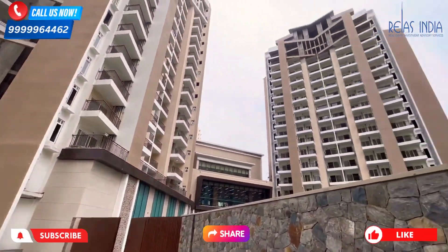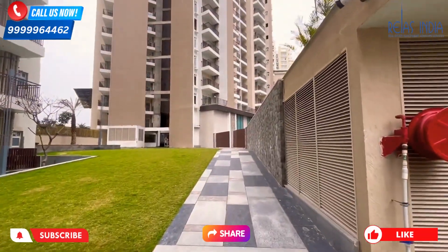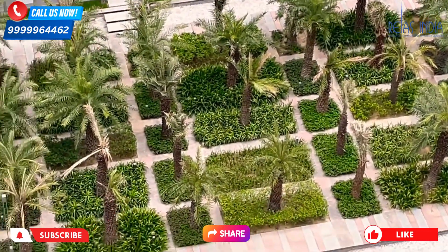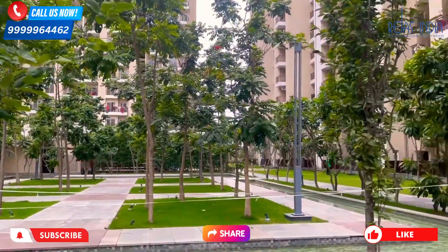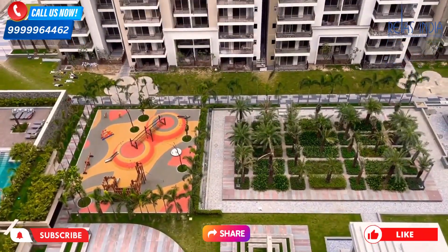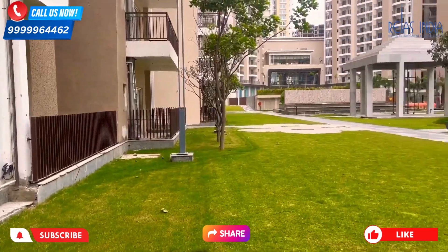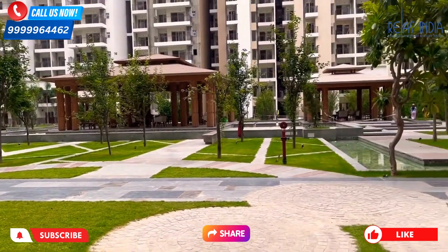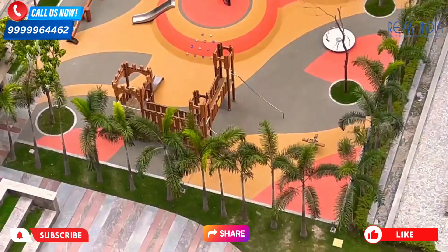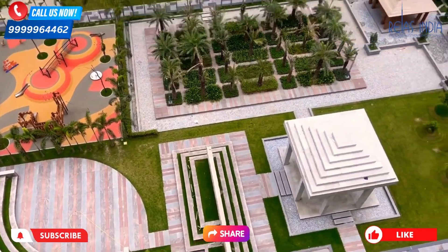First of all, let me tell you how you can reach here and what are the USPs about the location. We have the NH9 Greater Noida Expressway within the vicinity, and apart from that we also have the Yamuna Expressway and DND, which are only 20 to 30 minutes from here. There are international schools nearby, great for your children, and we also have shopping complexes like Plaza Galaxy and office spaces within the vicinity.